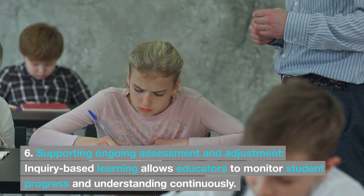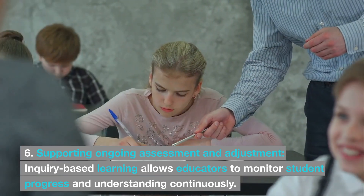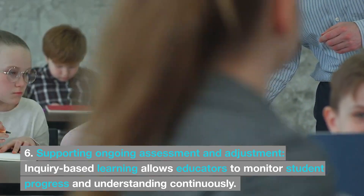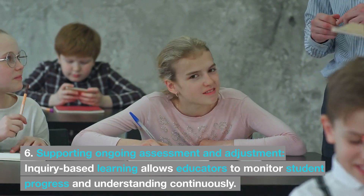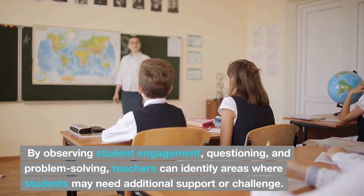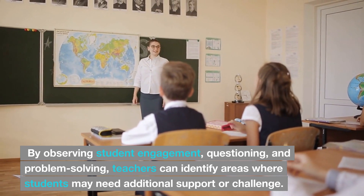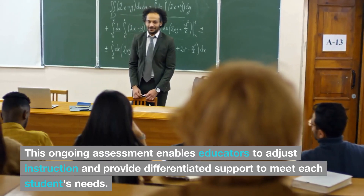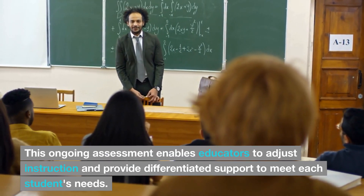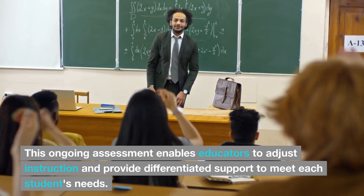6. Supporting ongoing assessment and adjustment. Inquiry-based learning allows educators to monitor student progress and understanding continuously. By observing student engagement, questioning, and problem-solving, teachers can identify areas where students may need additional support or challenge. This ongoing assessment enables educators to adjust instruction and provide differentiated support to meet each student's needs.